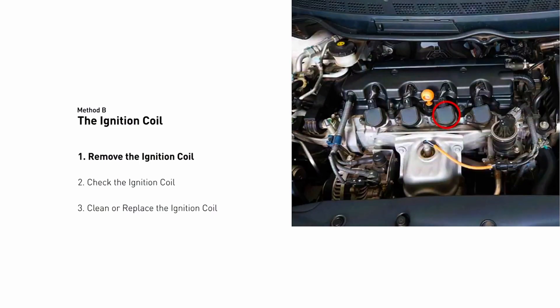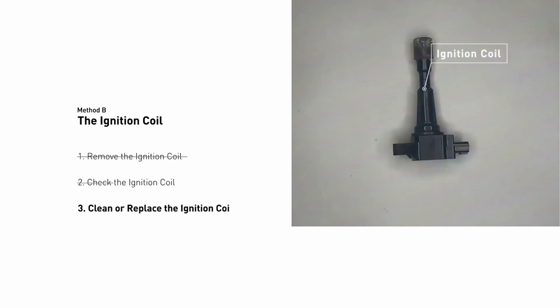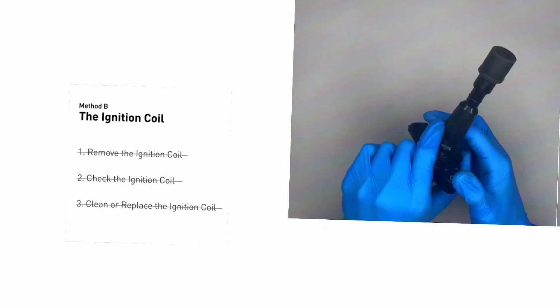Ignition coils are usually located on top of the spark plugs. Check the coils for cracks, oil leaks, or corrosion. If a coil looks damaged, clean or replace it with a new one.